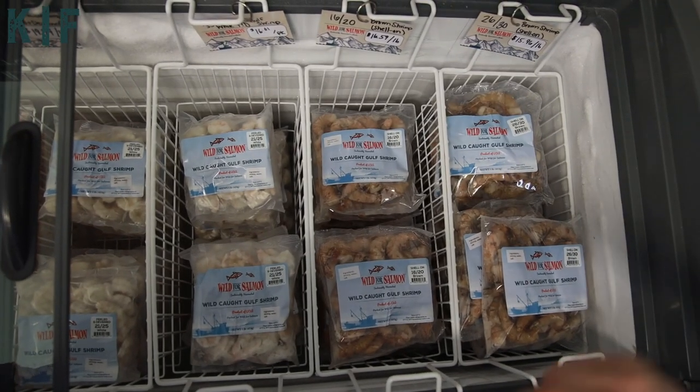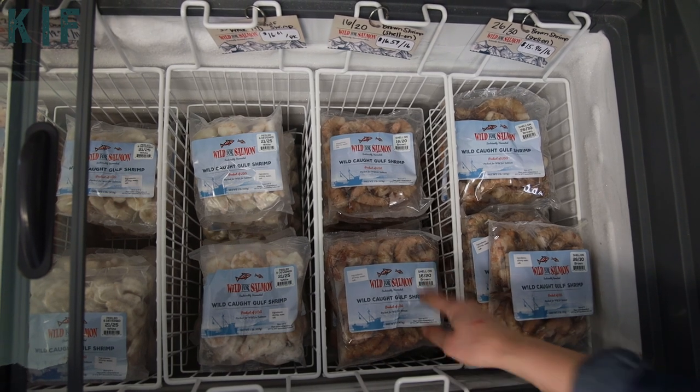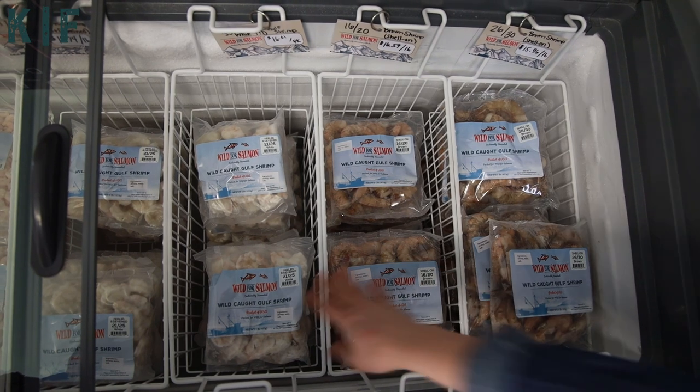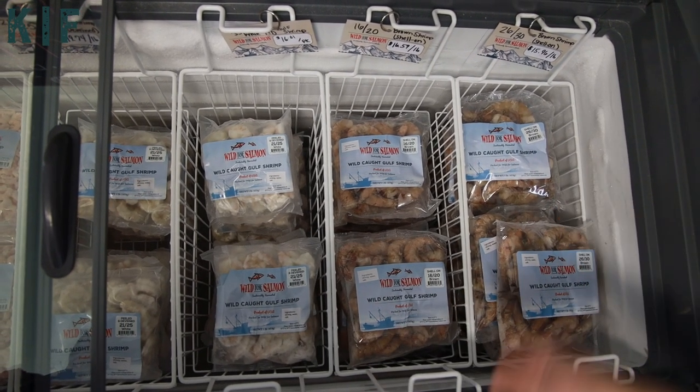Here we've got our white shrimp and brown shrimp. We offer the brown shrimp shell-on and not deveined — they are a different variety so they offer a bolder flavor. The white shrimp are very convenient and also have a delicious flavor; just depends on the recipe you're preparing.